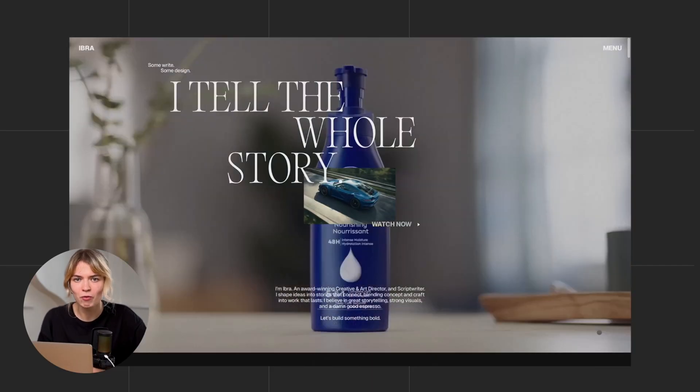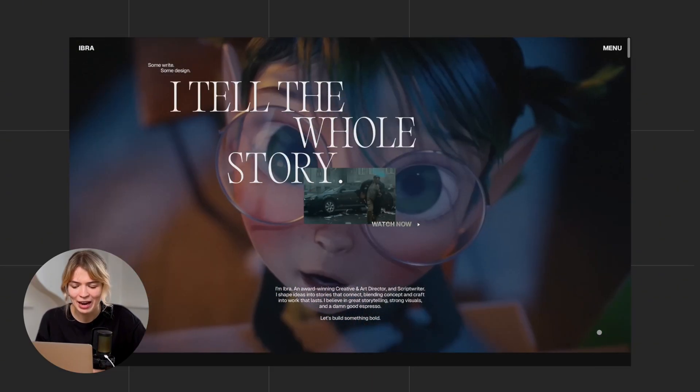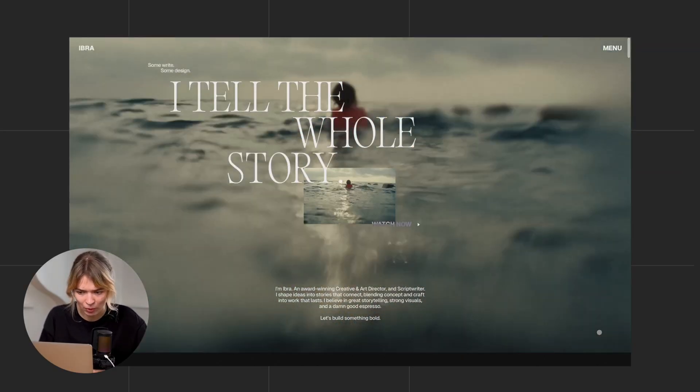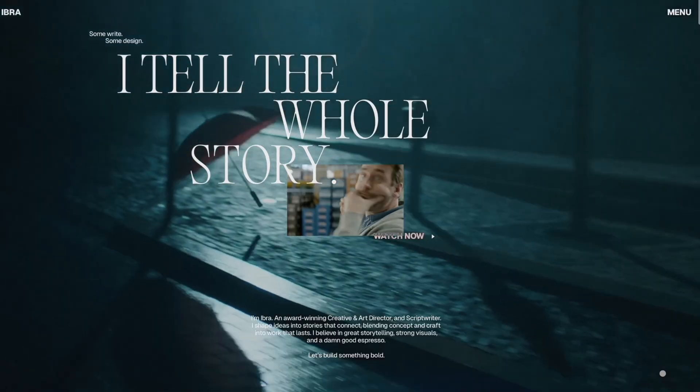So this first portfolio is from a creative art director, and it opens with a bold showreel that grabs your attention right away and lets the work do the talking. If you're a visual creator, consider introducing your work early on the page to let it speak for itself.